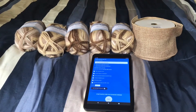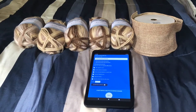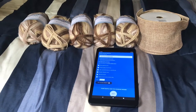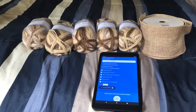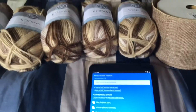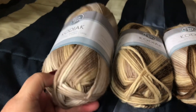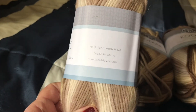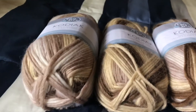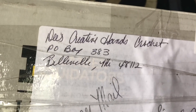Guess what time it is? It's time to draw the winner — five winners — for a hidden giveaway that I had. It was in the tutorial for the basket that I did. If you guys remember, it was for this beautiful Kodiak yarn. It's 100% superwash wool, made in China, and it was gifted to me by Dee's Creative Hands Crochet.